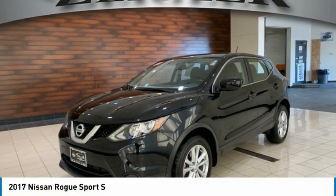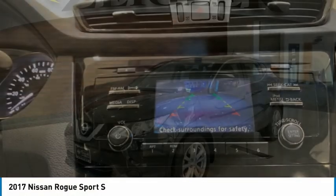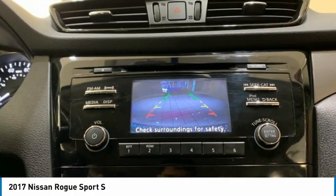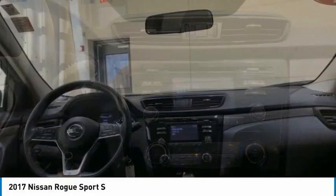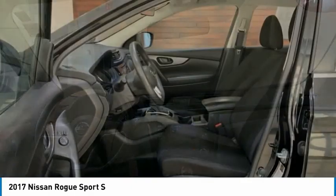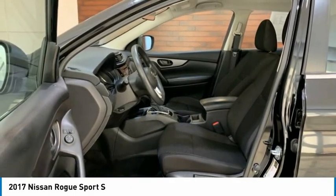2017 Rogue Sport. The Nissan Rogue Sport is a subcompact SUV that provides all the functionality. A smooth ride, lots of cargo room, and a roomy back seat is a recipe for a pleasant traveling experience.